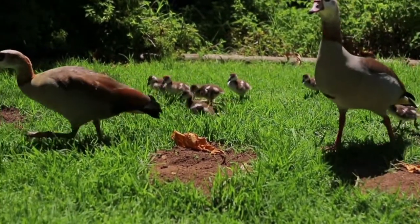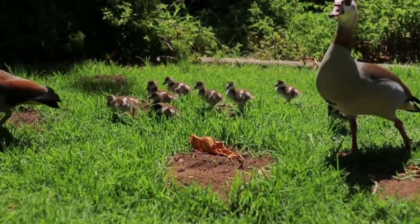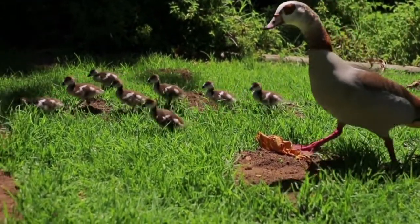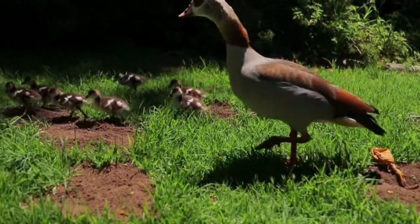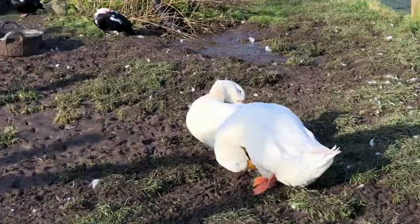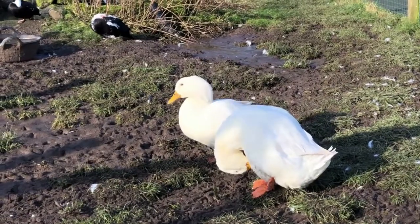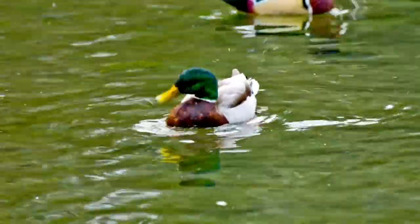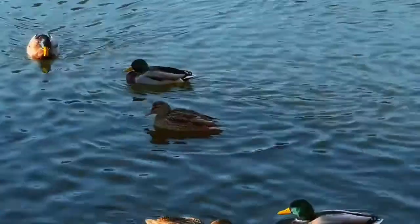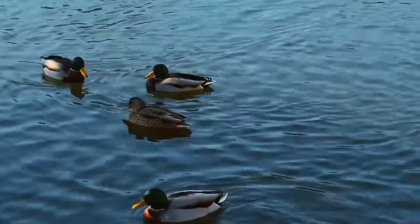Each year, some duck species migrate or travel long distances to breed. Ducks typically migrate to warmer climates or areas where the water does not freeze, to rest and raise their young. The distance between them could be thousands of miles. Ducks can be found all over the world, with the exception of Antarctica, which is too cold.